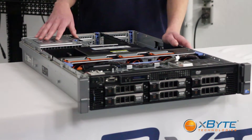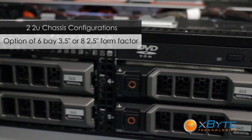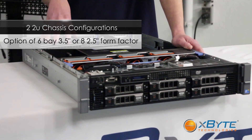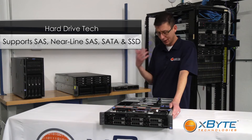The R710 comes in two different chassis configurations. One has six 3.5-inch hot-swap hard drive bays up front. The other comes with eight 2.5-inch hot-swap hard drive bays. The back planes support the latest enterprise storage technology such as SAS, Nearline SAS, SATA, and SSDs.